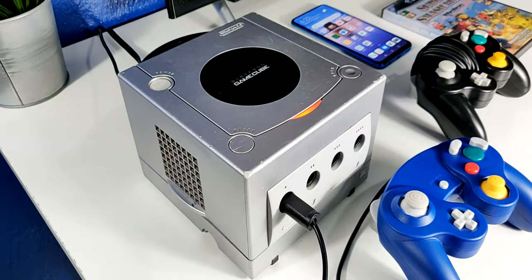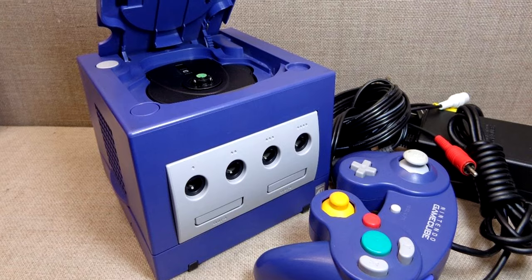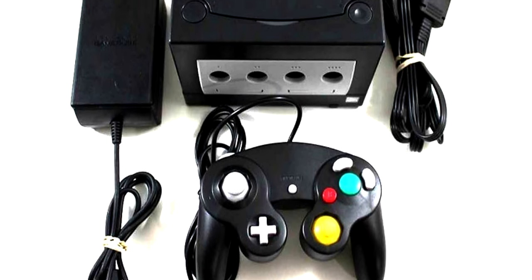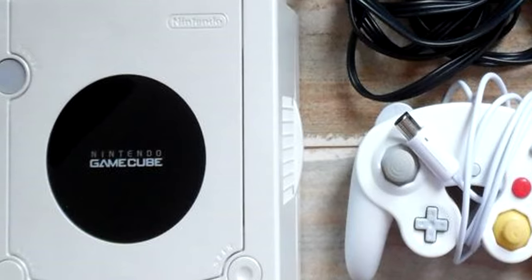Algo que me gusta bastante de esta consola es que es bien simple y fácil de poder conectar, ya que solamente necesitamos conectar un cable RCA y también la fuente. Algo también que llamó muchísimo la atención en aquella época es que salió en distintas versiones, por ejemplo la Indigo, la Black, la Silver, y también distintas ediciones enfocadas en los videojuegos que salieron para esta consola.